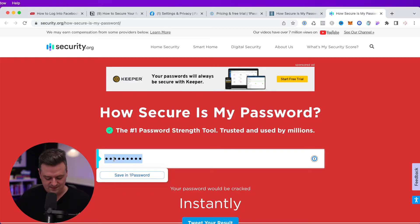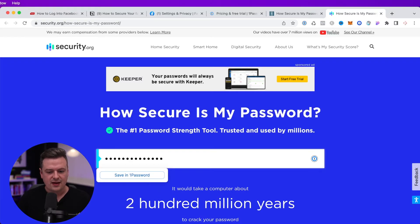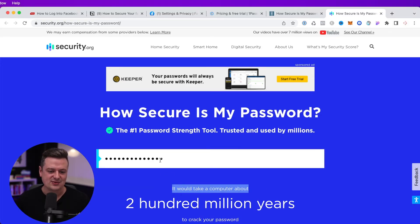...this is only going to be hacked in 200 million years. So it would take a computer 200 million years to crack that password. Enter a few of your passwords and see which of those is the most secure. If you're using something like 1Password or LastPass, there's going to be a password generator feature in there that will create super complex passwords that will be really hard to hack.